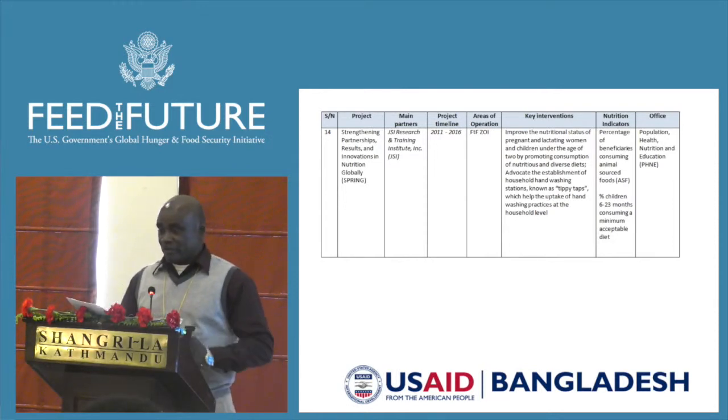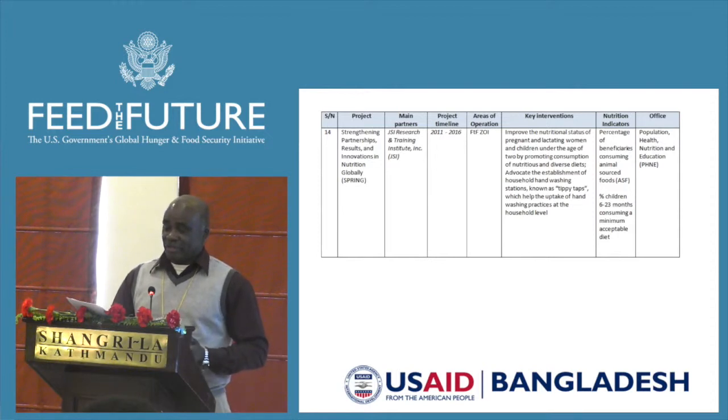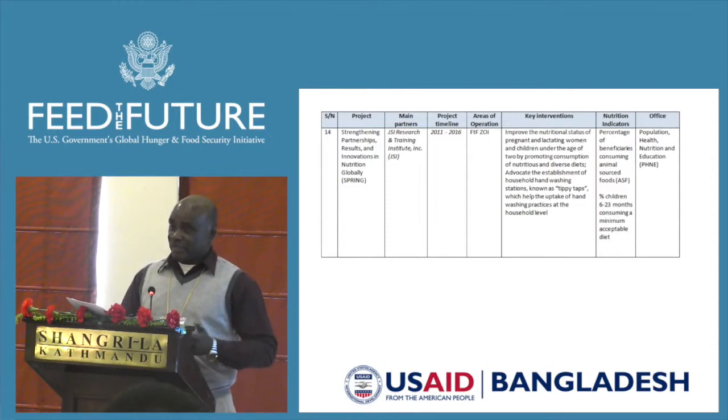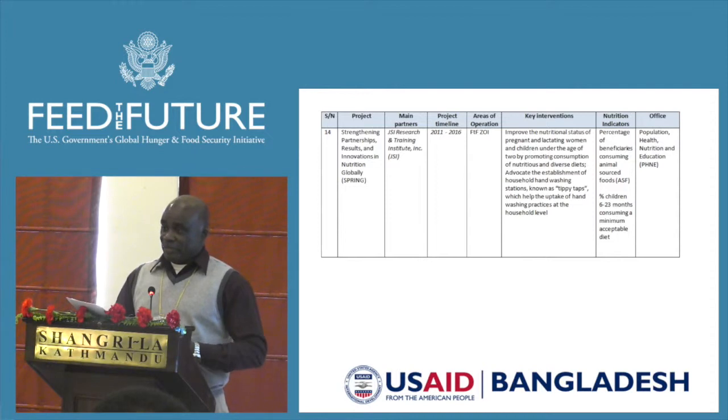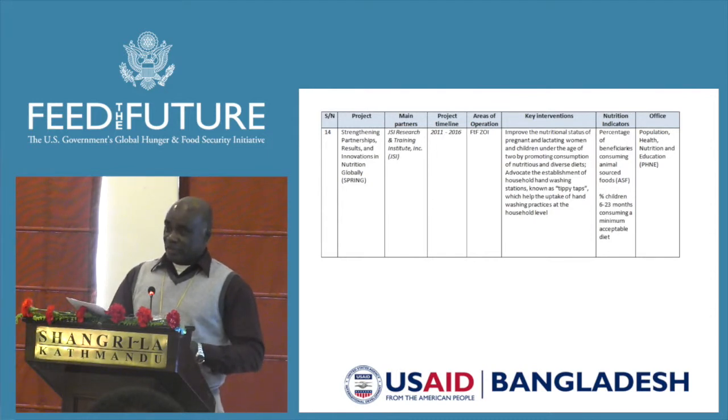For the three projects from the Office of Health, the main beneficiaries are pregnant and lactating women, and women with children of less than two years of age. The projects promote essential hygiene and essential nutrition action, post-natal and antenatal care, and dietary diversity and complementary feeding of babies six months old and beyond. They also provide technical assistance for improved horticulture practices, backyard poultry farming, aquaculture, and goat rearing. A typical beneficiary should have a homestead garden.